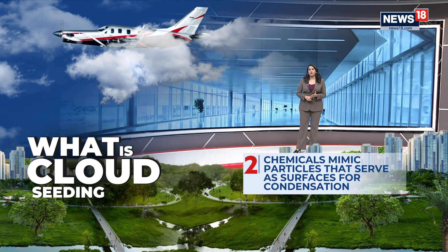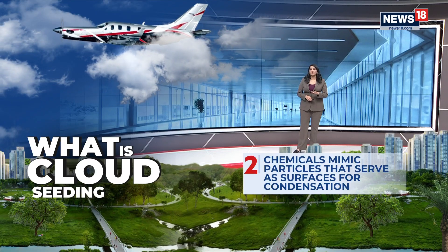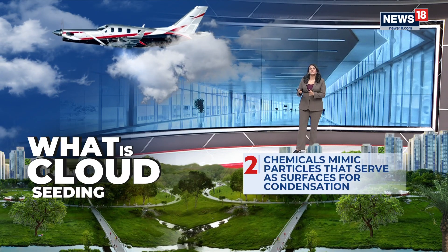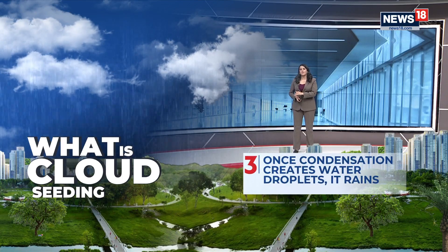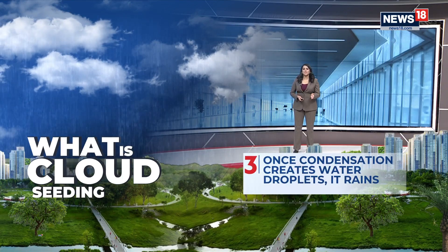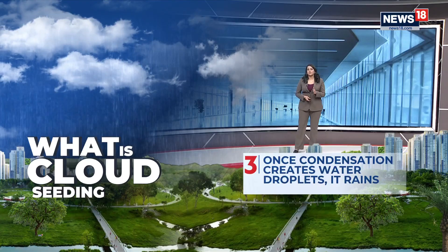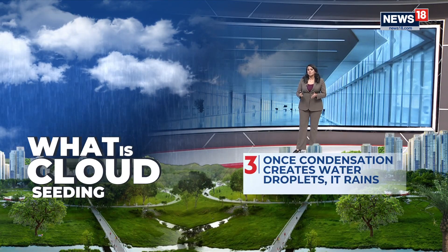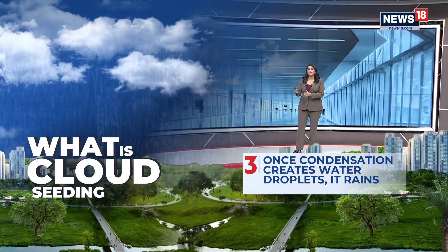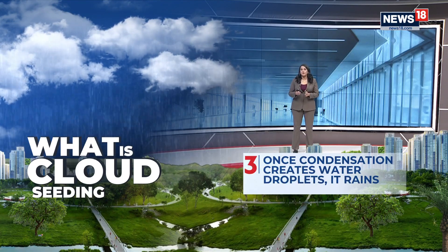These chemicals mimic particles that serve as surfaces for condensation. That process then facilitates the formation of ice crystals in the clouds, which can eventually lead to artificial rain. It's seen as a potential solution to combat severe air pollution, but it is not a quick fix. It's not guaranteed that every time these flares are shot up into clouds there will be rain.